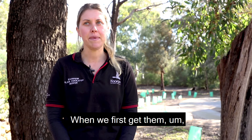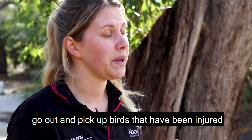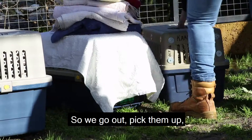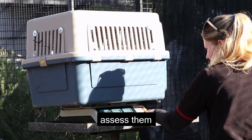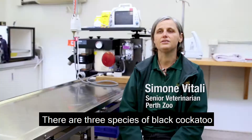When we first get them, often we get them as a rescue. We run a cockatoo ambulance, we call it, and our volunteers and staff go out and pick up birds that have been injured or debilitated or handed into vet clinics. We go out, pick them up, assess them and then take them to Perth Zoo for treatment. Often some of the injuries are pretty horrific, but they do an amazing job with saving the ones they can.